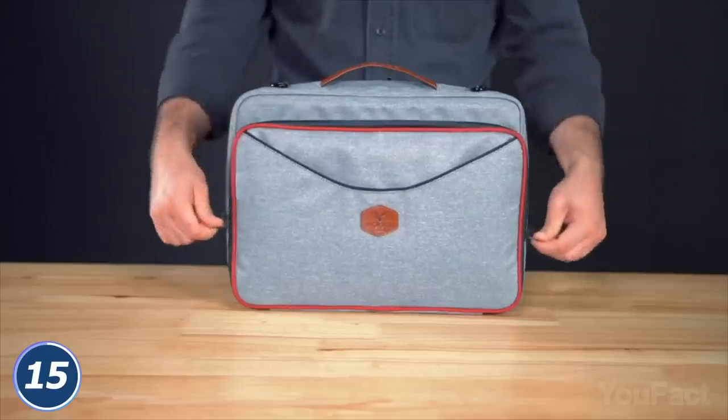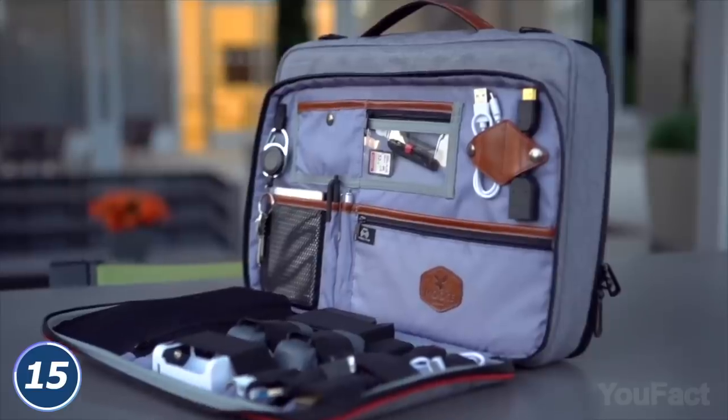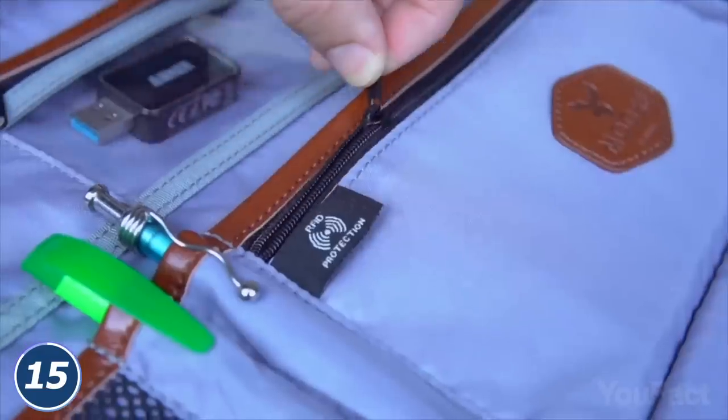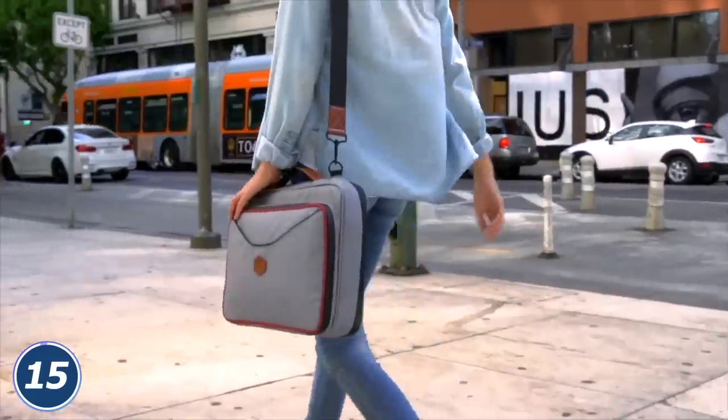Got too much stuff when creating another masterpiece? Unzip the front pocket on the bag and pack the adapters and cables. And don't forget about the keys. Some of the pockets are actually RFID blocking, so you won't need a wallet either.